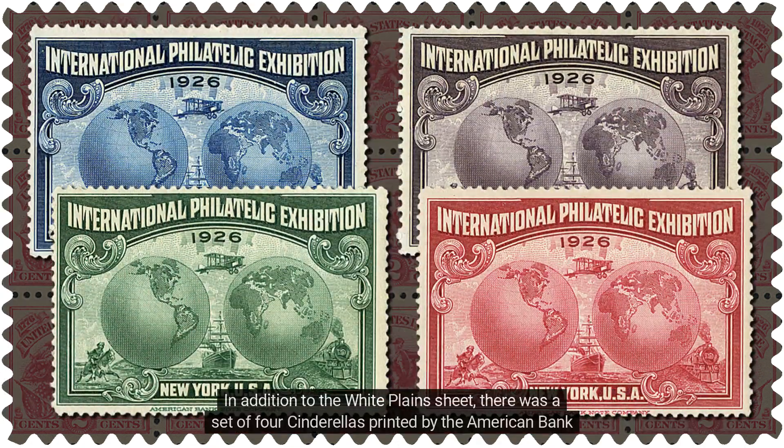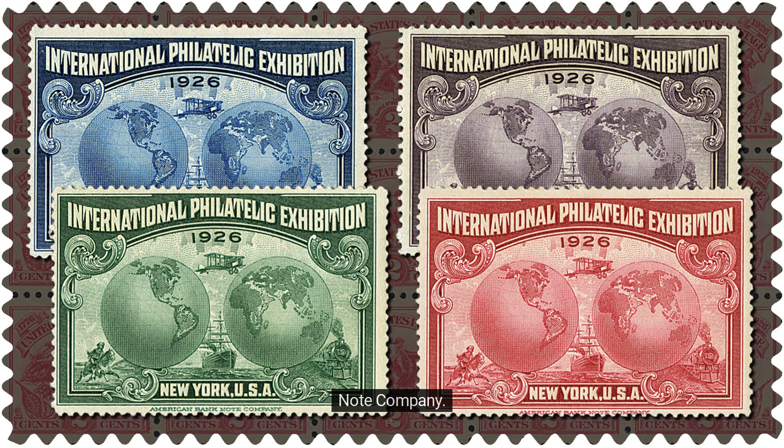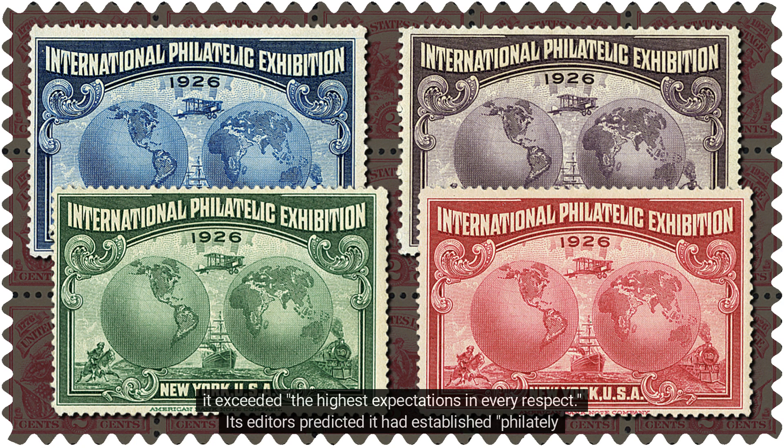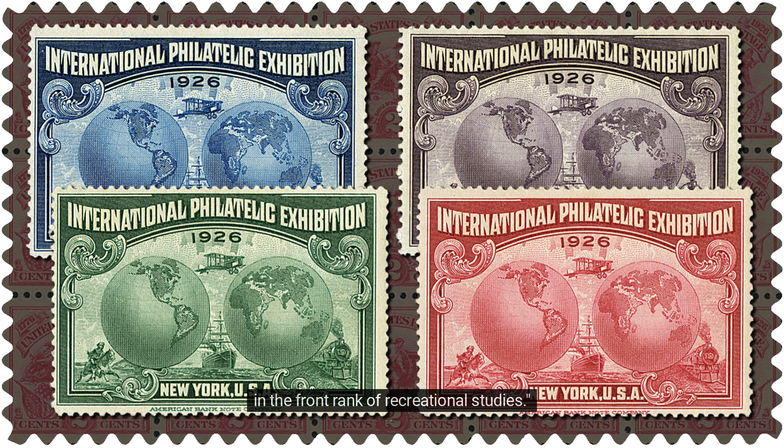In addition to the White Plains sheet, there was a set of four cinderellas printed by the American Bank Note Company. Mechiel's Weekly Stamp News described the exhibition as having been a success beyond belief and that it exceeded the highest expectations in every respect. Its editors predicted it had established philately in the front rank of recreational studies.